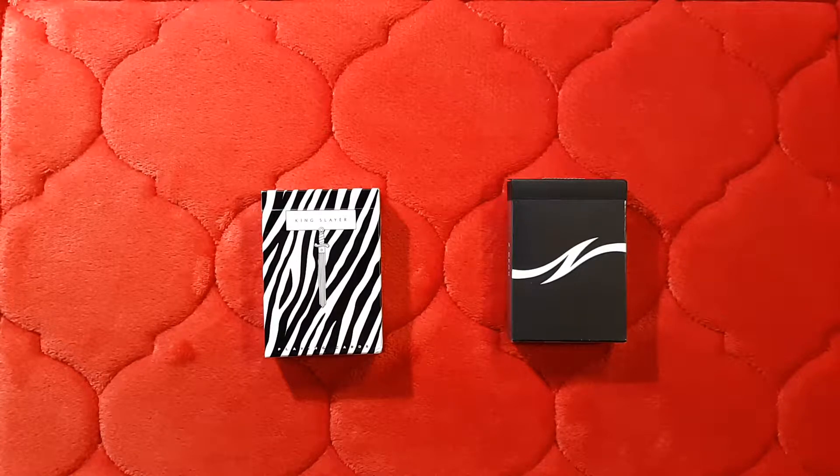Hi, welcome to the channel. Today we're going to have a look at a couple of decks that are thematically very similar but very different in design and purpose and execution. I thought this would be a good opportunity for a side-by-side comparison. On the left we have the Zebra King Slayers and on the right we have the Z Deck.